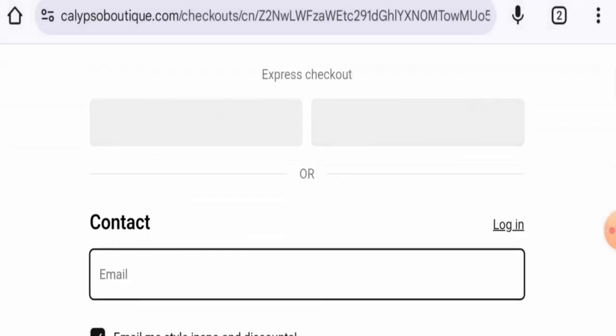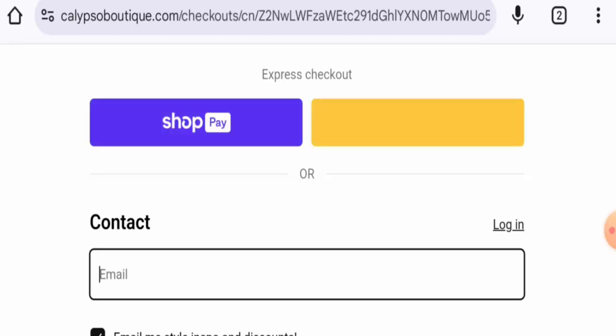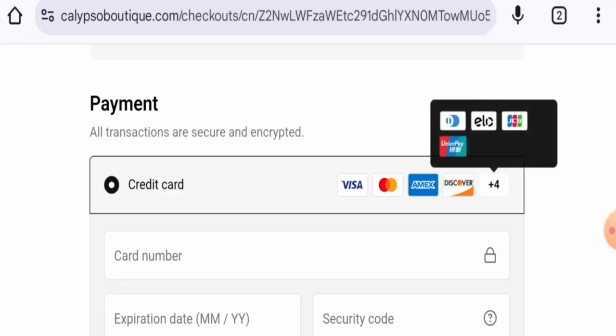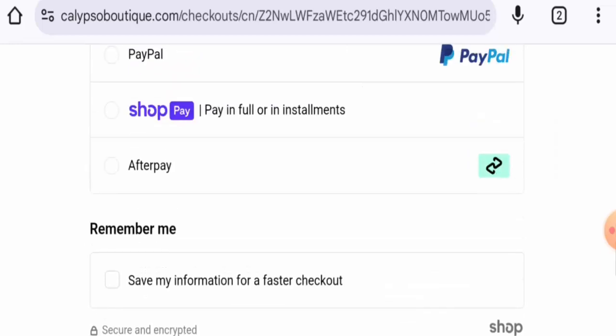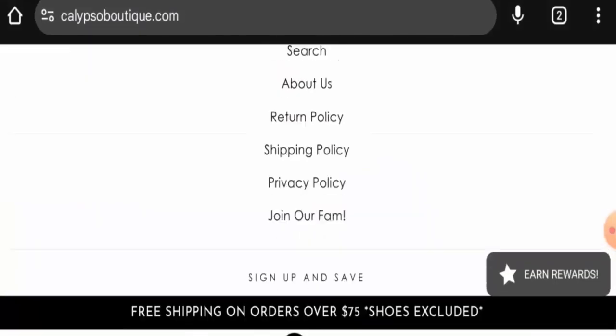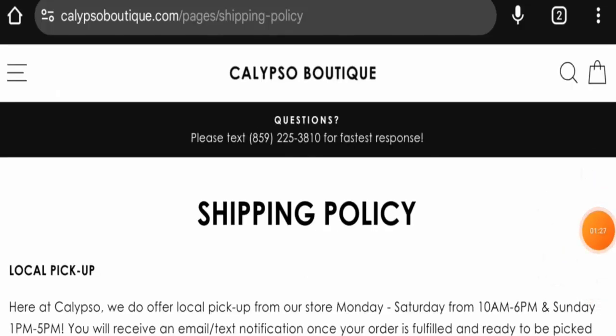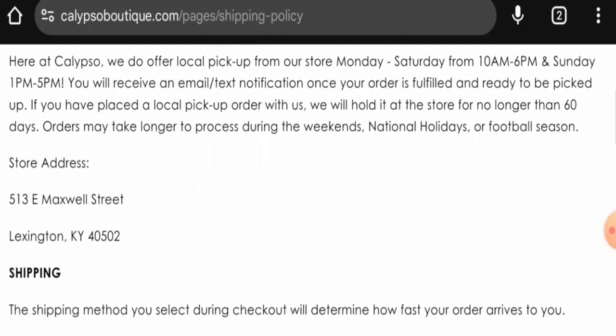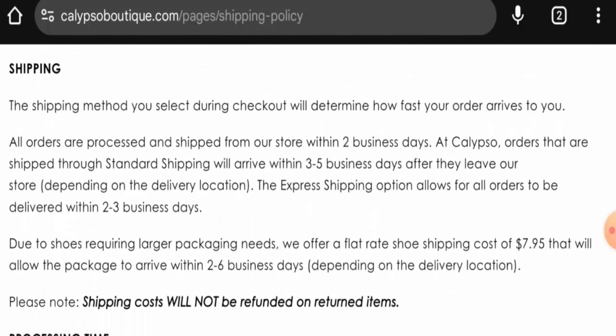There are some other payment options here — there is PayPal, Visa, Mastercard, Amex, Discover, and a few others. Now let's check the shipping. Go back to the main home page, scroll down, then go to the shipping policy section. They offer local pickup from the store Monday to Friday from 10 AM to 6 PM, and Sunday 1 PM to 5 PM. For standard shipping, processing takes two business days, and products arrive within three to five business days.